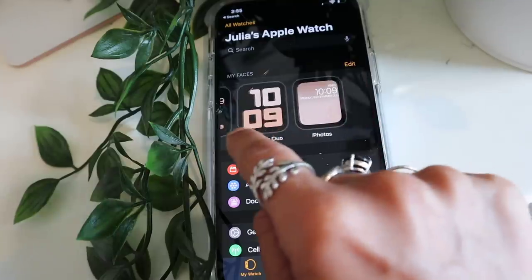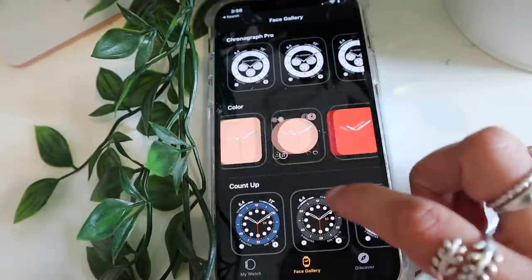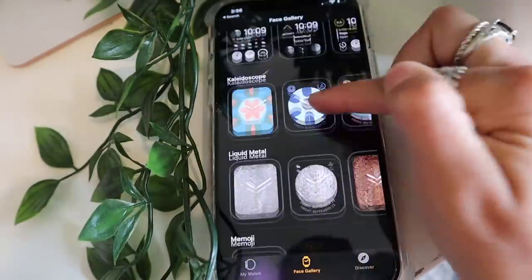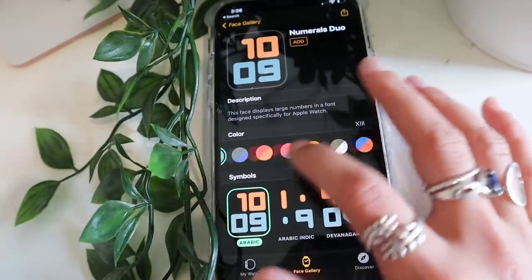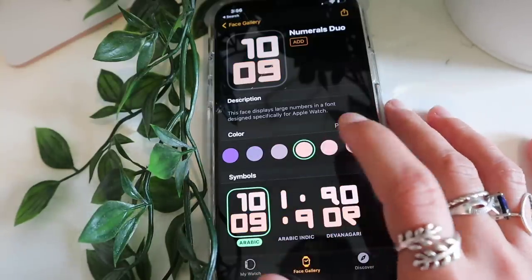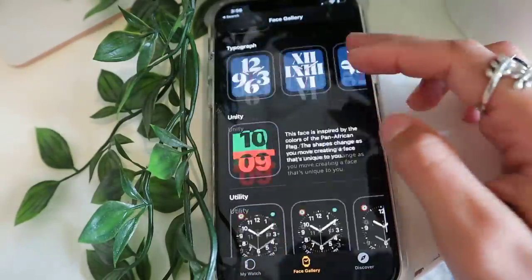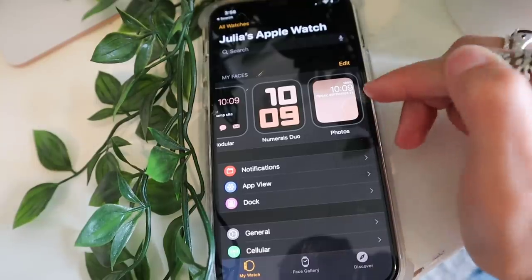Let me go over the Apple Watch app on my phone to show you watch faces. In the Face Gallery you can see all the options — you can change colors on most of them. There's a weather one, an emoji one, the Numerals Duo where you can change the colors — some are so cute in light pinks. You can also do a Photos watch face from your camera roll, which is always my favorite. I like having one with pictures of my boyfriend and my dog.